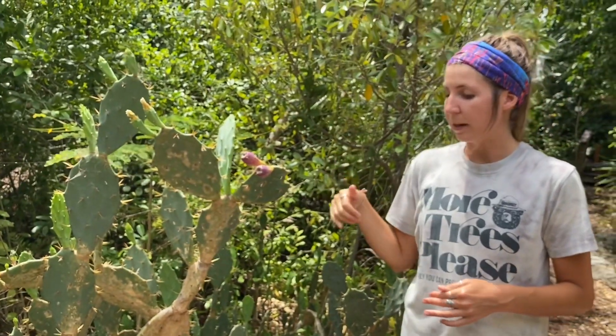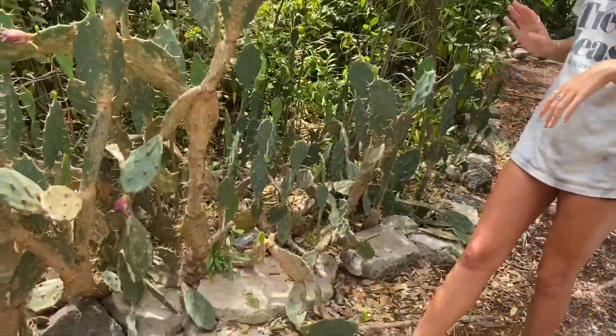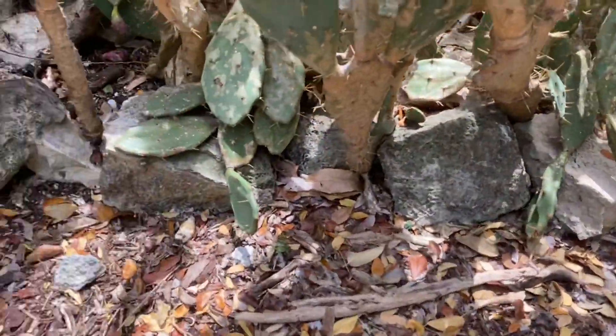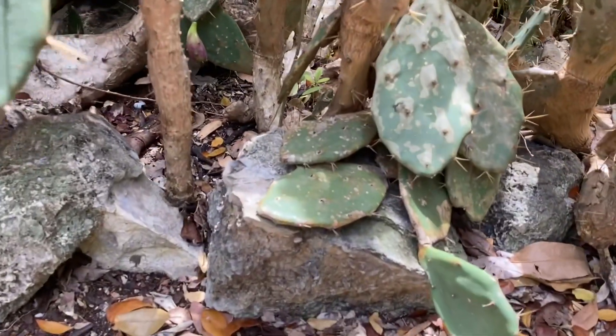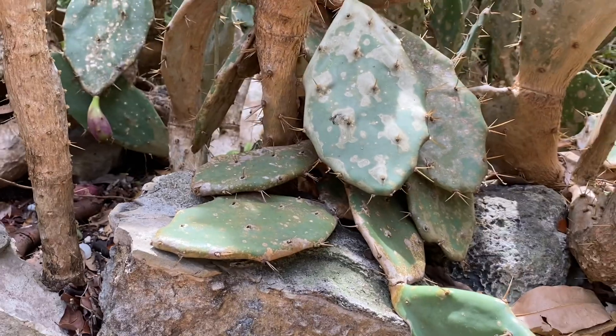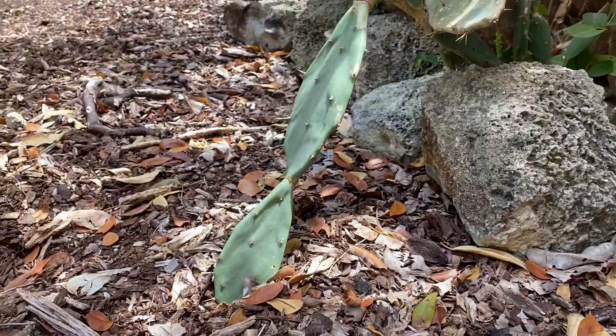So they can be spread by their seeds, but they can also be spread by cuttings. Each one of these pads can be cut off at its callus — I believe there are a few sitting on the rock over here that have been cut off. If those were to be planted in the ground, they could possibly root and create a clone of the parent plant. So those are two ways in which this plant can be spread.